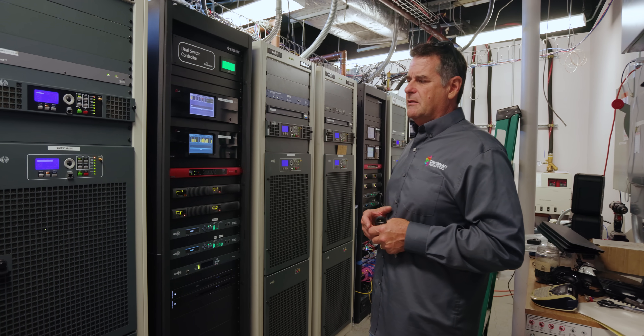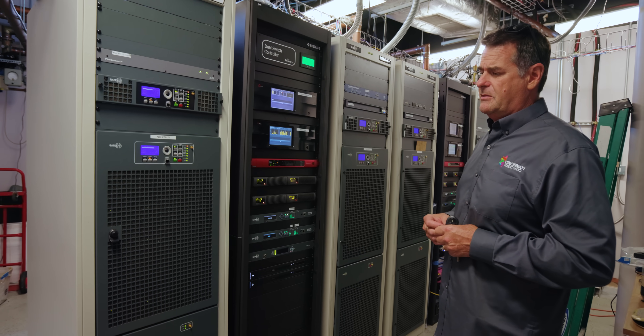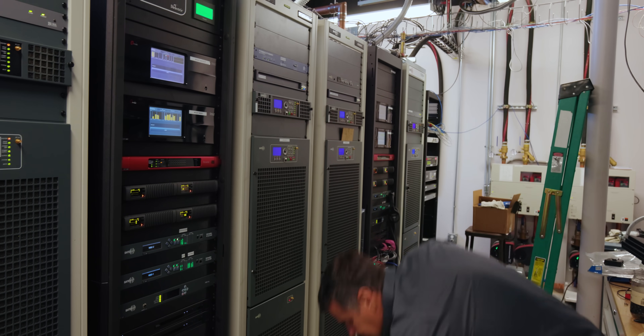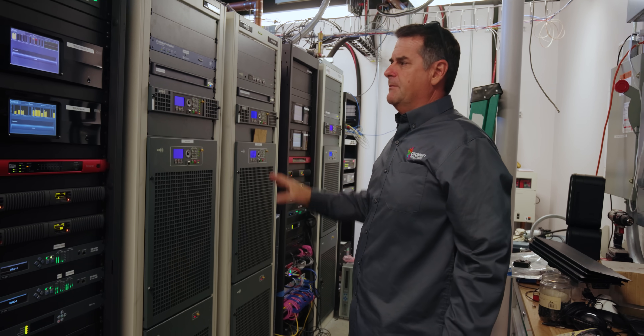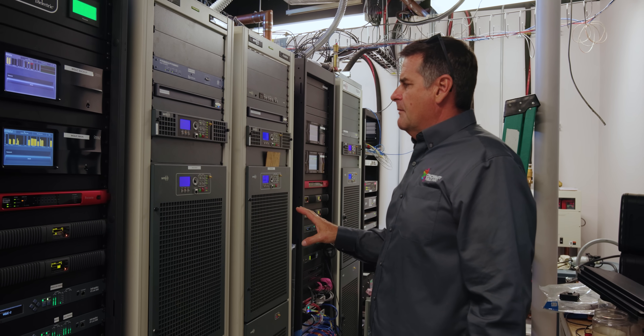Not to mention the transmitter itself has built-in redundancy — it can keep surviving quite a long time on its own. These air-cooled transmitters were in for about eight years and we loved them. They gave us absolutely no problem at all.